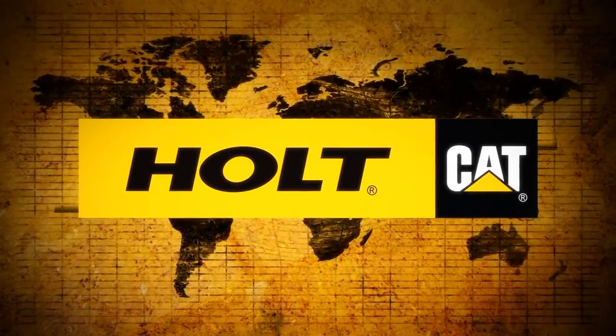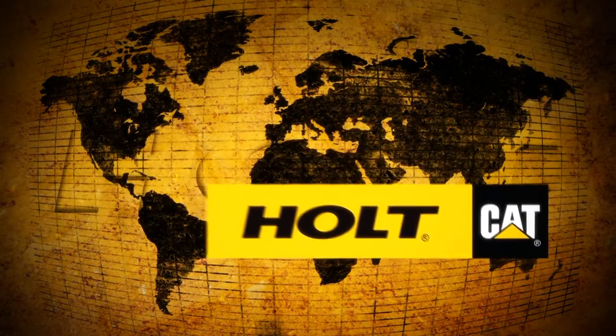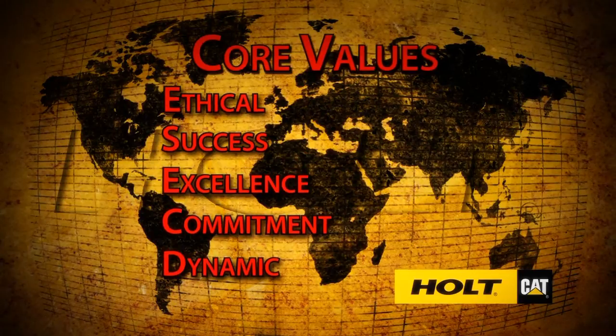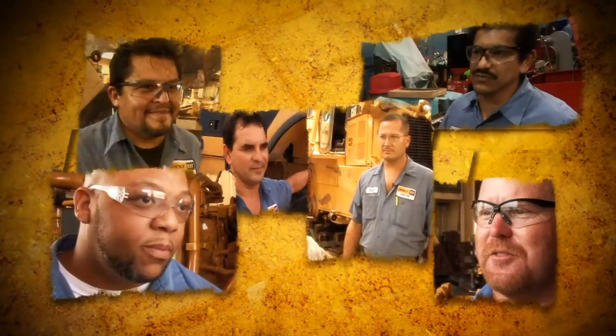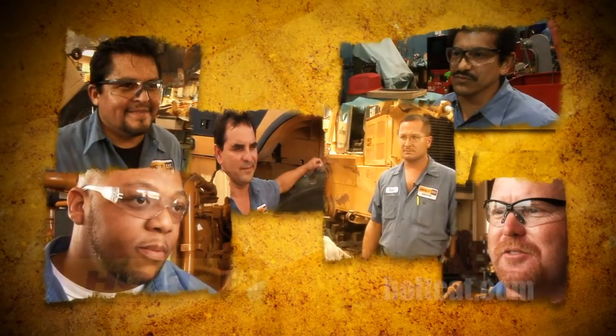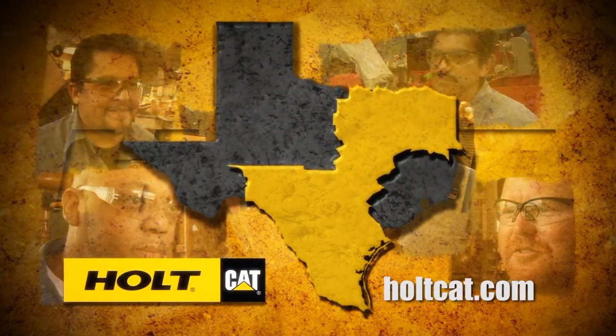Holt Cat is one of the largest Caterpillar dealers in the world, and because it operates by a set of core values, it is a very special place to work compared to many other businesses. The Holt Cat team of 2,000 men and women are committed to providing rock-solid stability with superior products and services from Brownsville to Texarkana.